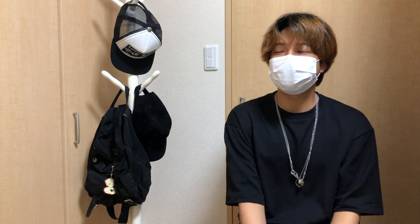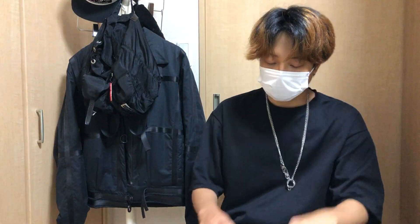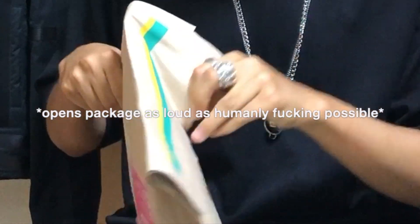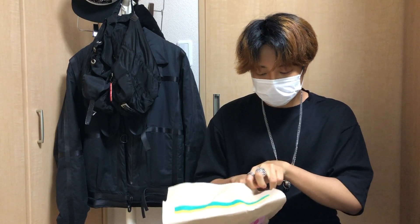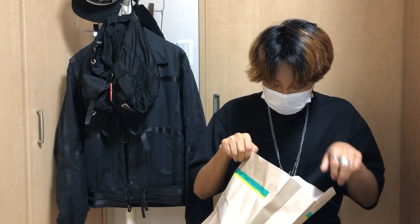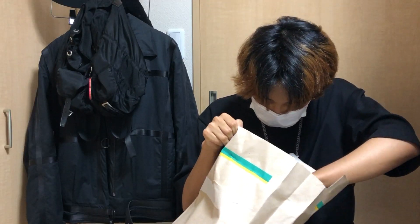Hey, what's going on? Hope everyone's good and safe. Today I'm actually gonna be unboxing something. So I ordered this package literally yesterday and it got here today, because Japanese standard shipping is the best — because we're the best country in the world.